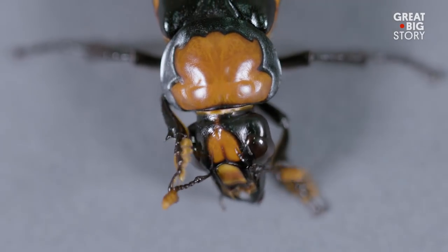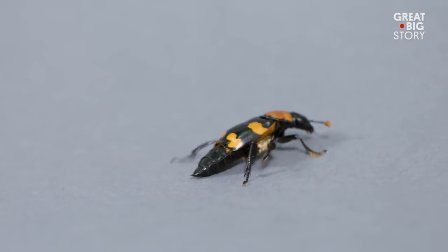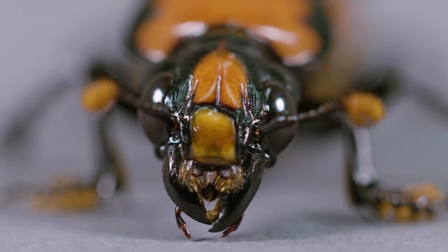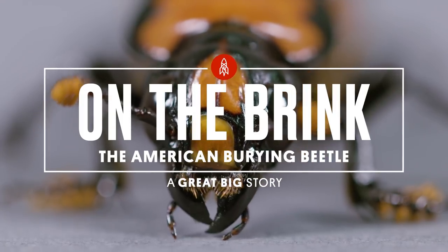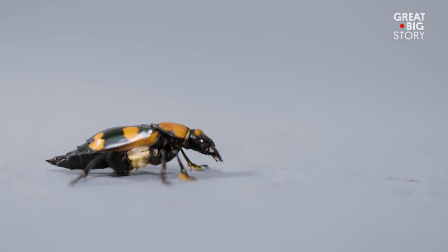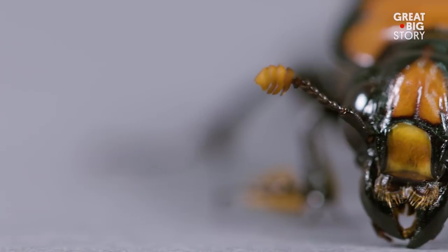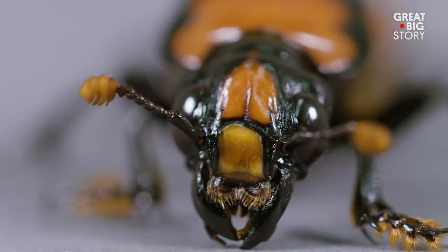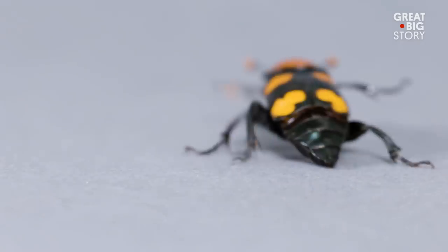Named for its method of burying rotting carcasses to feed its young, this is the grave digger of the animal kingdom — the American burying beetle. These beetles feed on small decomposing animals like birds and mice. Inside their antennae are strong chemical receptors that detect rotting meat, and they have powerful wings and will travel long distances to reach their meal.